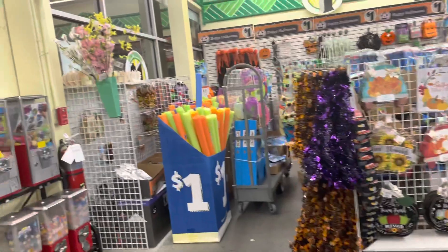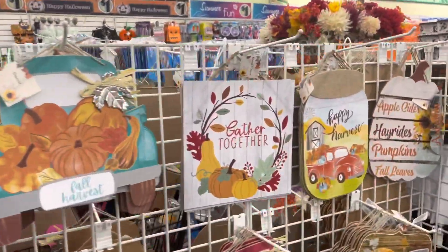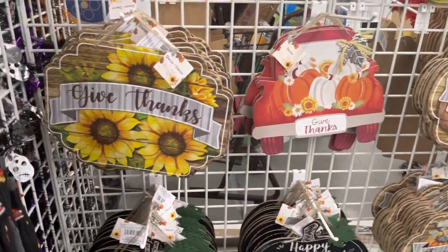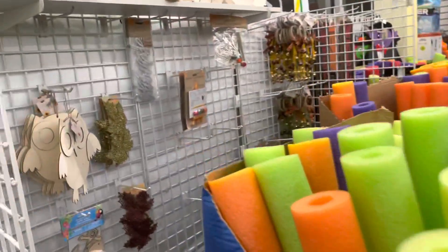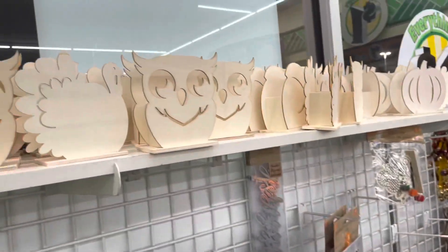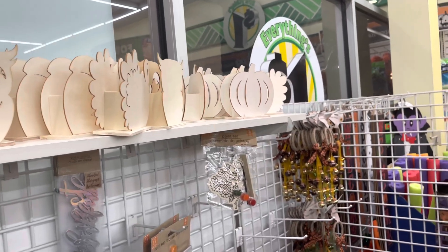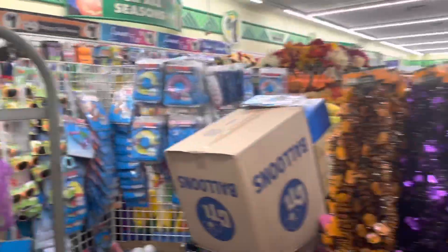They already brought in the stuff from outside, but they have theirs organized a little different. Guys, I'm telling you, if you don't want to spend a lot of money and you have a little fall art project or Halloween art project, come and get them at the Dollar Tree.